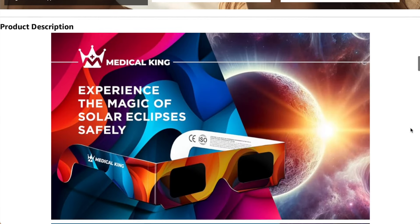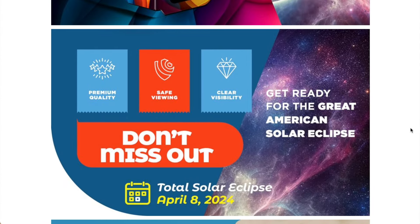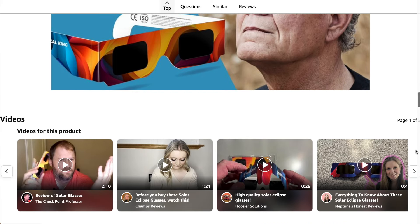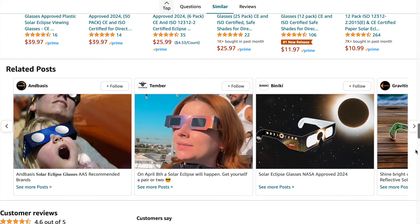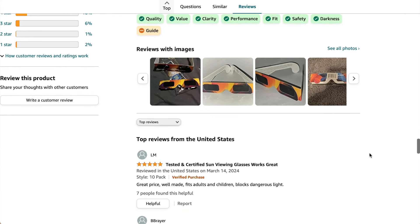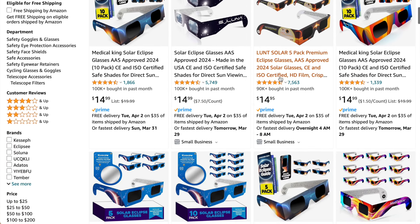Medical King is one that really wants you to experience the magic of a solar eclipse. This style might not be for everyone, but if you really like it, you can watch a bunch of review videos they have up as well to see what people are saying. Overall the reviews are pretty good — very few one and two star reviews, mostly four and five star reviews.